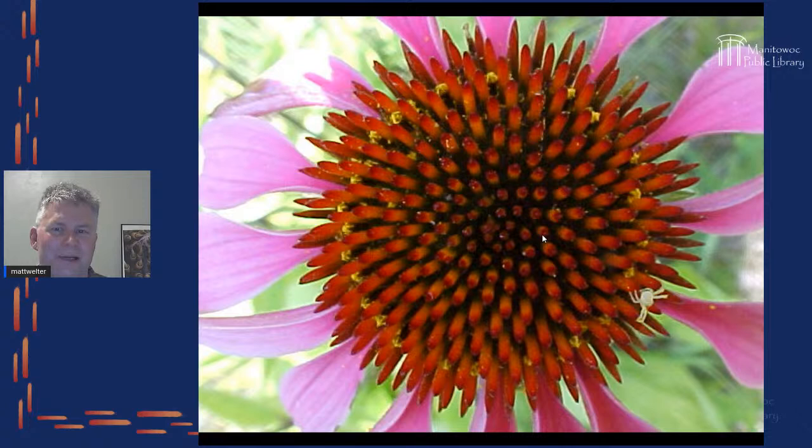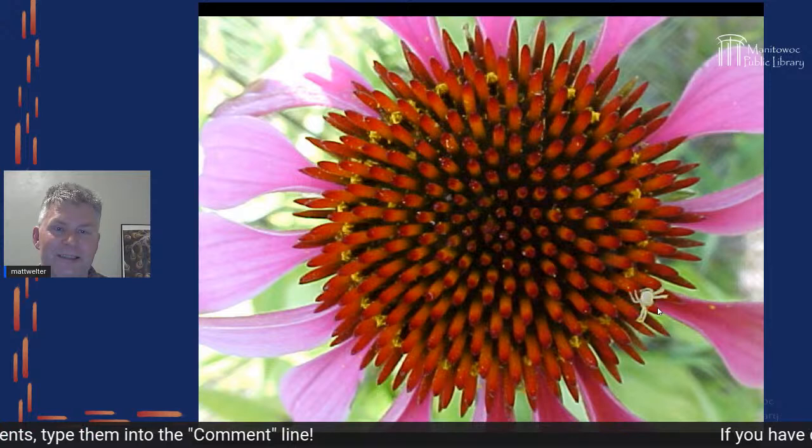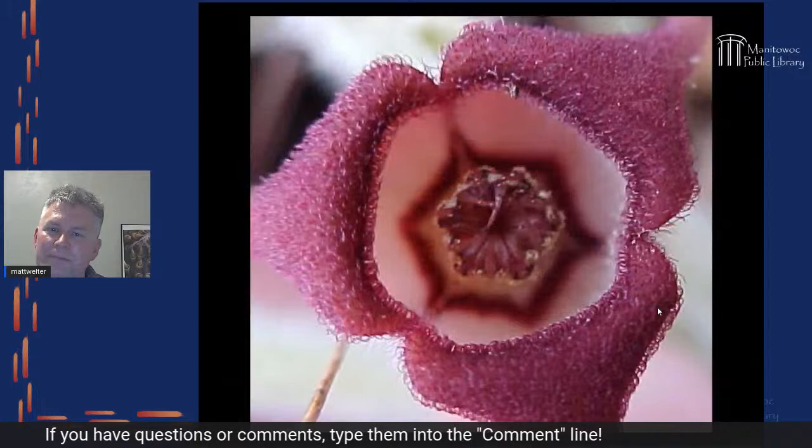Crab spiders are usually about the width of the flower they sit on, but this is a tiny baby crab spider on an echinacea flower — at about four o'clock in the image. Imagine what it would be like to walk across an echinacea flower with all its spines and bumpiness. When I shake out trees onto sheets, I usually find crab spiders right away — usually baby ones.